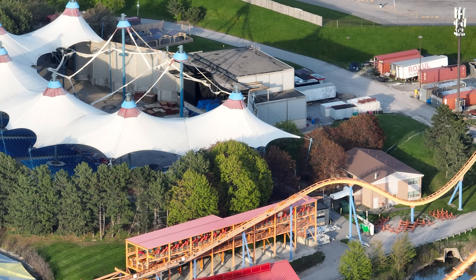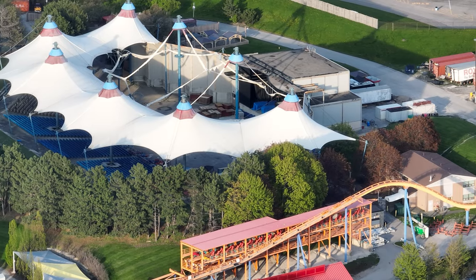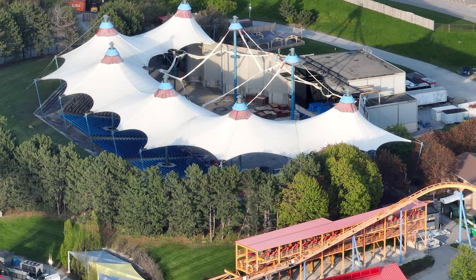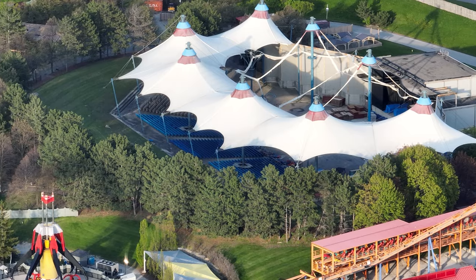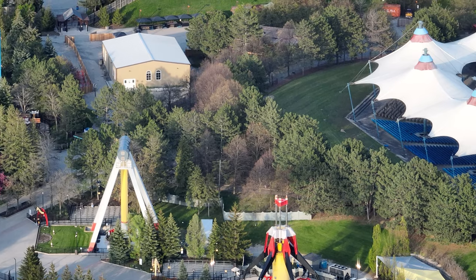I have a really packed construction update for you. We're covering 2023 — the current year — and the two rides I'm going to update you on, plus 2025 and 2027.